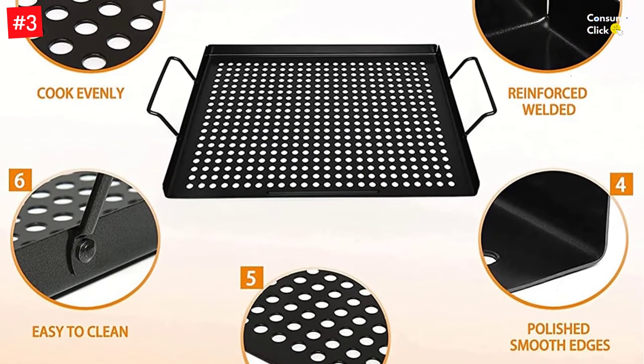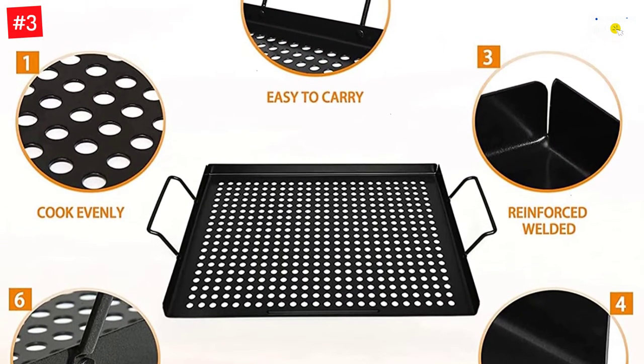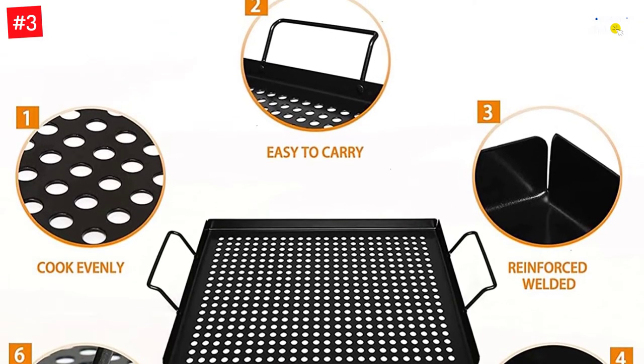With a generous surface area, the tray offers you space to prepare several delicious foods and blow people away at your barbecue parties.